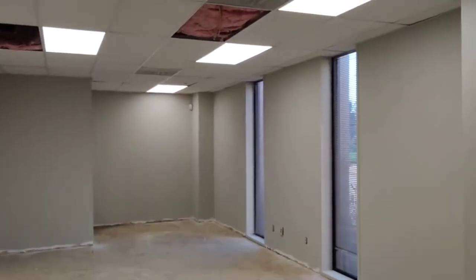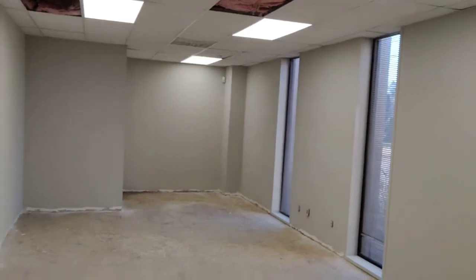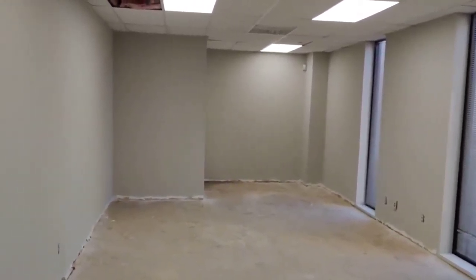This is an example of an office where we have already put in the new lights and new ceiling tiles. The next step is going to be to put in luxury vinyl tile.